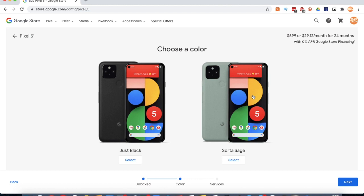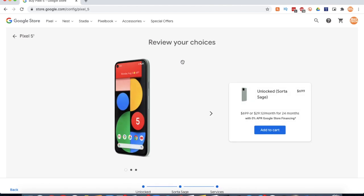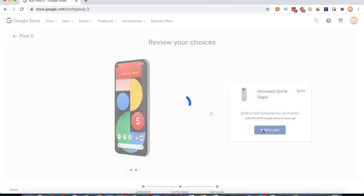Then here you have the color options. I would definitely pick the Sorta Sage color, or the green color. And if you want to add a preferred carrier, you can definitely do that, or trade in a phone to put money towards that. And then add it to the cart.